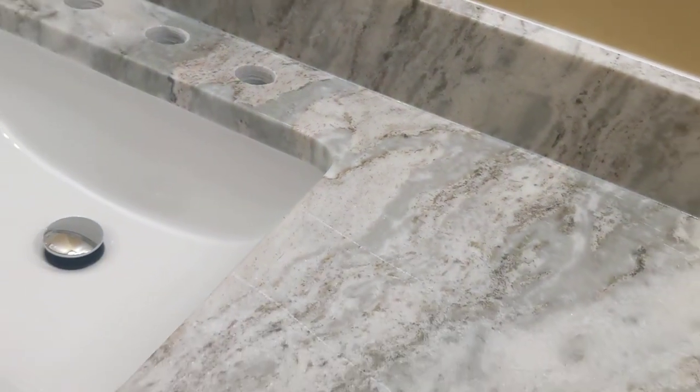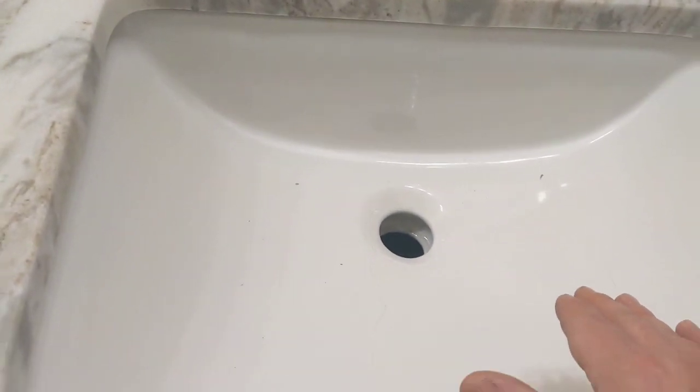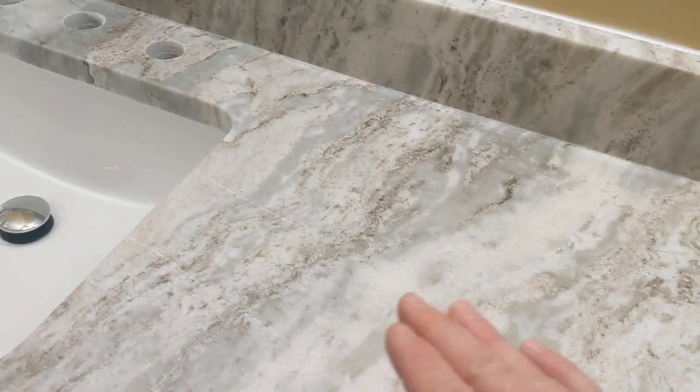We argued on the phone, went back and forth, and I finally texted them and said: somebody sprayed this sink and covered up a crack, your guys walked out of here with scratches all over the sink — period.